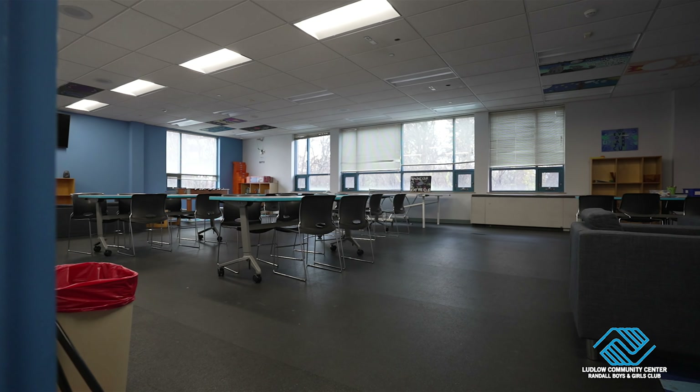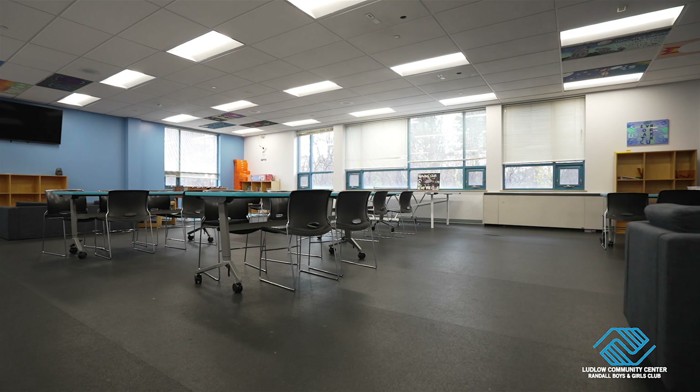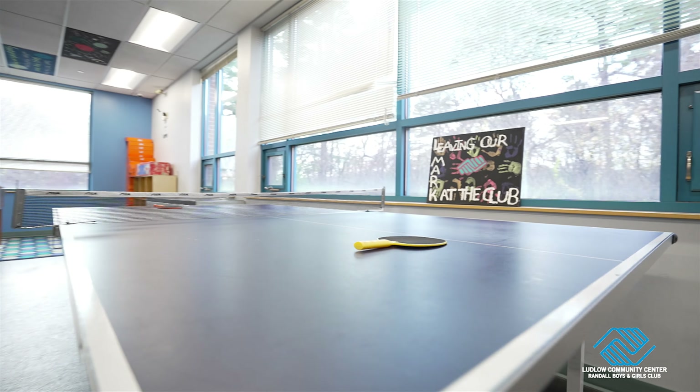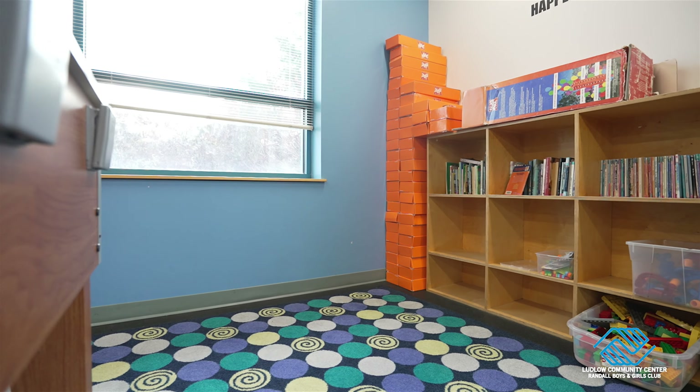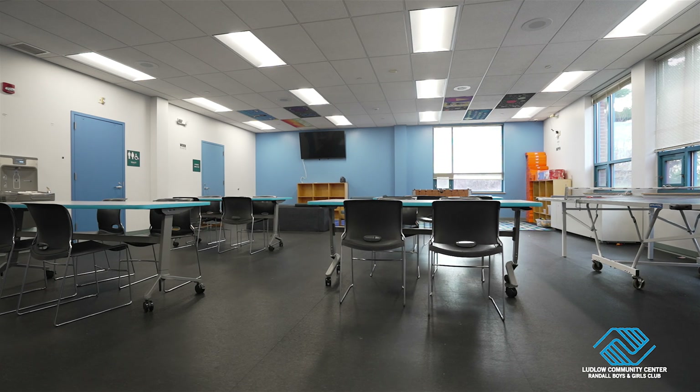Next, we stop at the last youth space on the second floor, which is Club Blue. This multi-purpose room has ping pong, a foosball table, TV, board games, and a space for kids to do their homework.